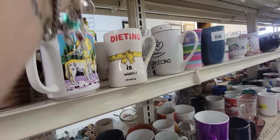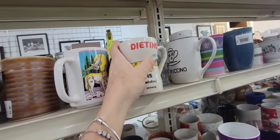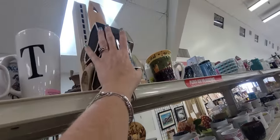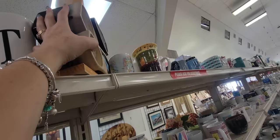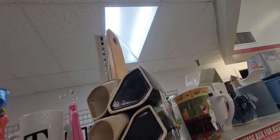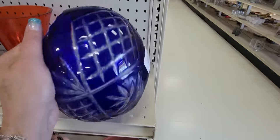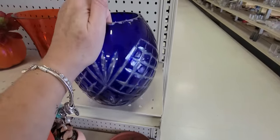I love looking at the mugs. 'Dieting is wishful shrinking' - mugs are 99 cents here. Here's a Padilla set - I'm not gonna get this because I don't want to take it back on the plane, but this is a nice set for $3.99. It's Padilla, missing two of the mugs, but great pottery for resale. Here's a cut-to-clear big base - I've sold a small one like this before.